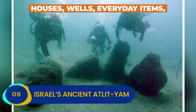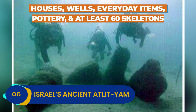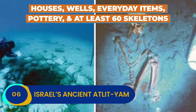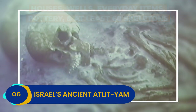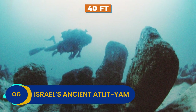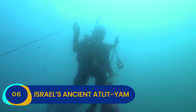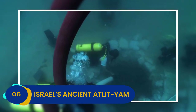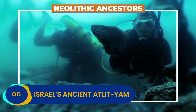The sediment contains houses, wells, everyday items, and pottery, and at least 60 skeletons, but there's clearly more to be found. As Atlit Yam is only 40 feet below the surface, it's easy for diving teams to excavate the site, giving us an unparalleled peek into the daily life of our Neolithic ancestors.